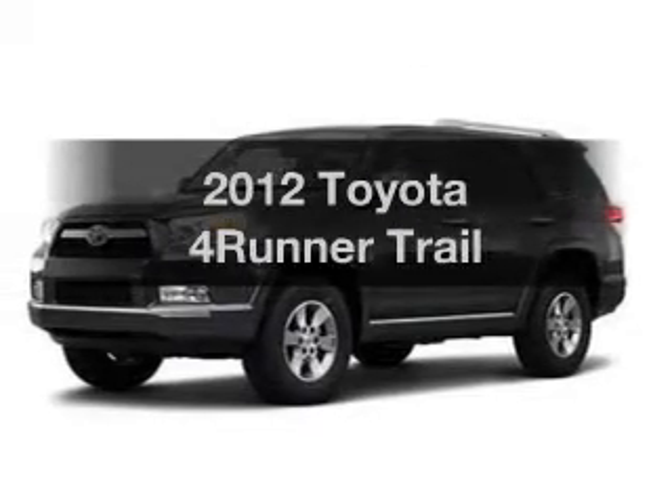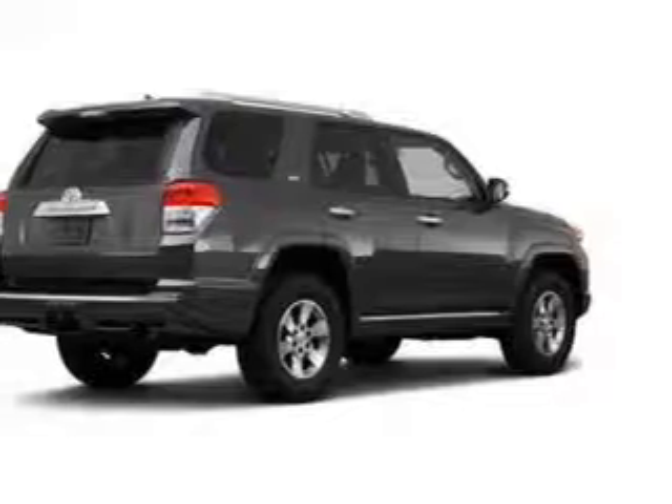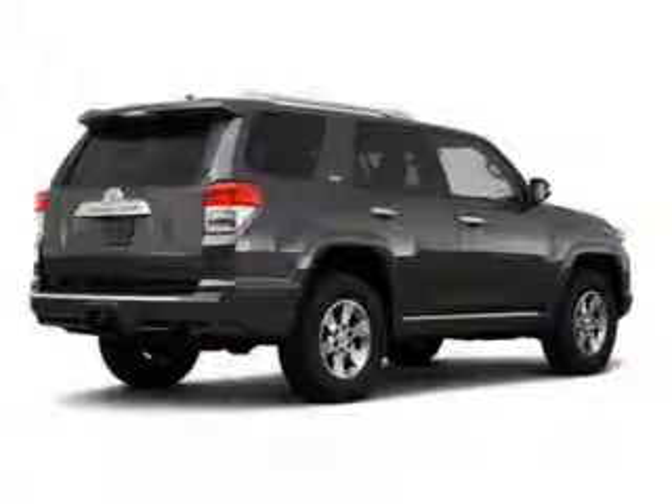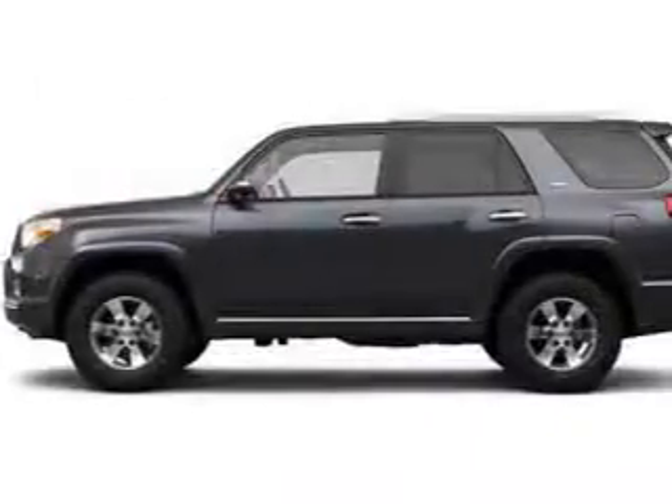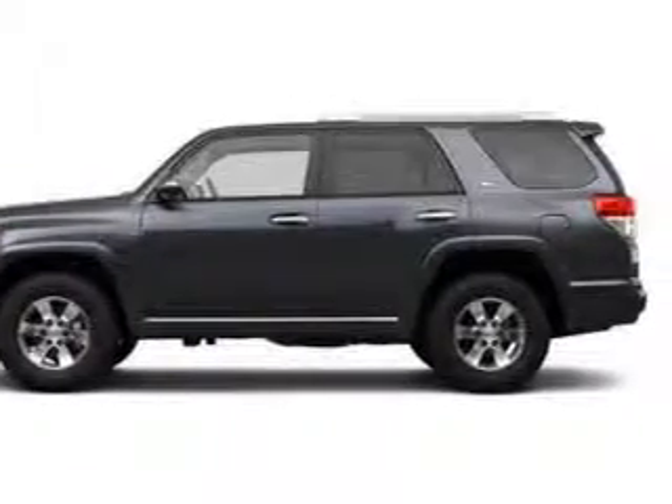Imagine yourself in this 2012 Toyota 4Runner. Everything you need under one roof with this great vehicle. With a reliable six-cylinder engine, the powertrain includes four-wheel drive that responds smoothly to its five-speed automatic transmission.